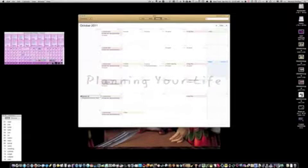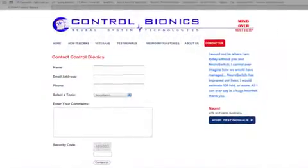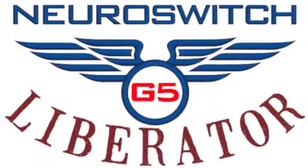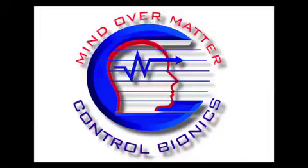We look forward to answering your questions about the NeuroSwitch system when you connect with us through our contact page. If you're a qualified US veteran, we'll tell you how the VA can arrange an assessment and provide you with a NeuroSwitch system if you need one. Our mission is to produce the best technology to enhance your abilities and dignity. We hope you find NeuroSwitch as the solution you've been looking for.